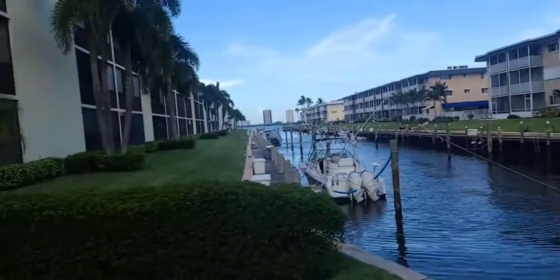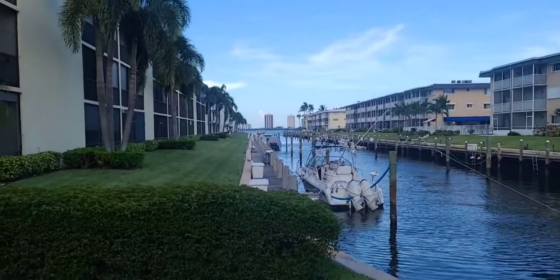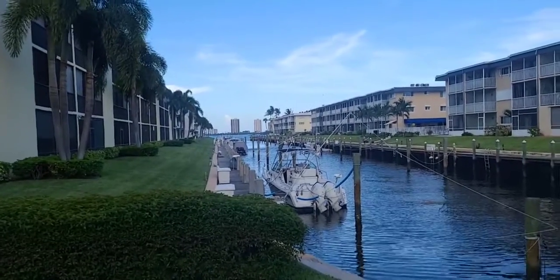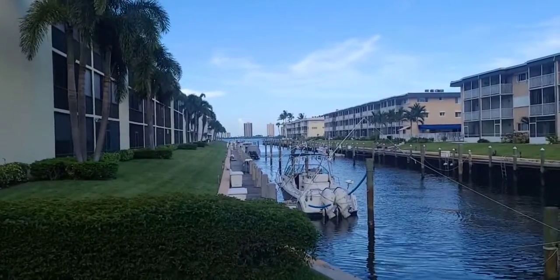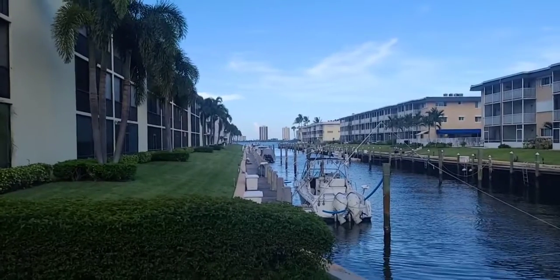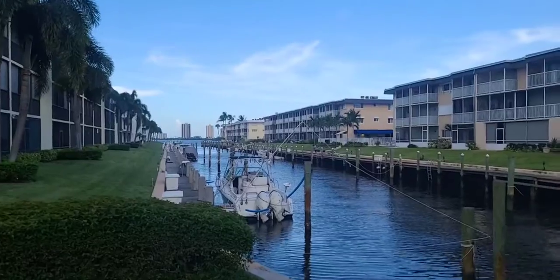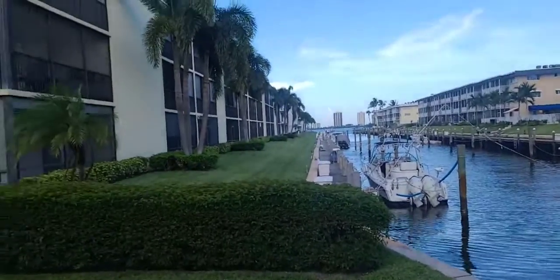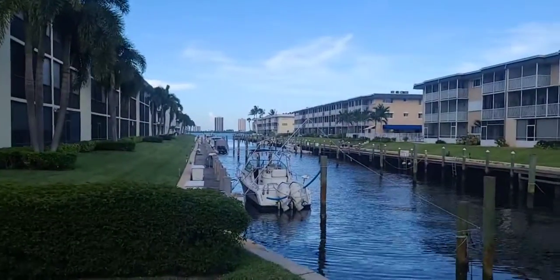Once again, the two bedroom, two bathroom apartment on the second floor. Totally redone, totally renovated, even with hurricane-proof windows and doors. 936 square feet. It is listed only for $169,000 and it is located in North Palm Beach. If you have any questions, please give me a call at 461-406-0717. Have a blessed day. Thank you.